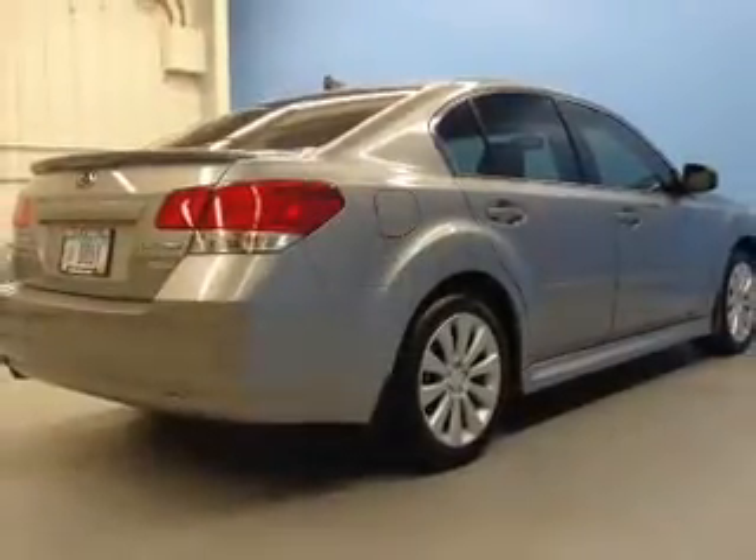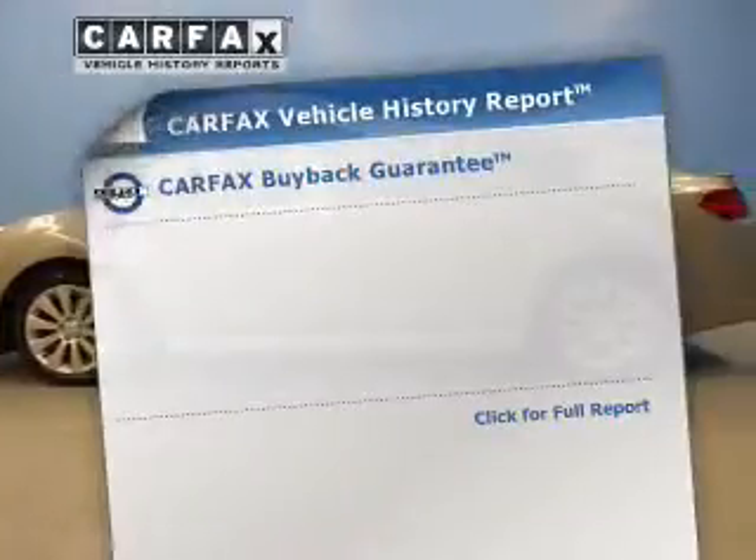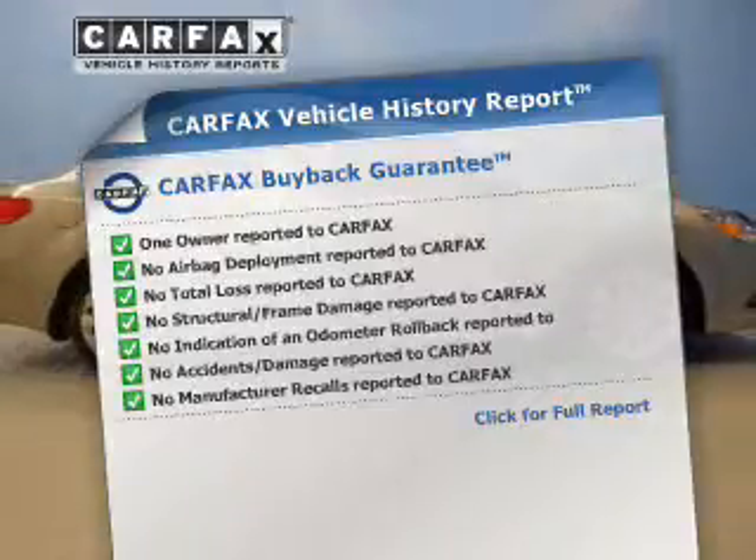Tailor the temperature to your preference and your passengers. Let the outside in with a power sunroof. Know the history on this ride and greatly reduce your buying risk with the included Carfax Vehicle History Report.